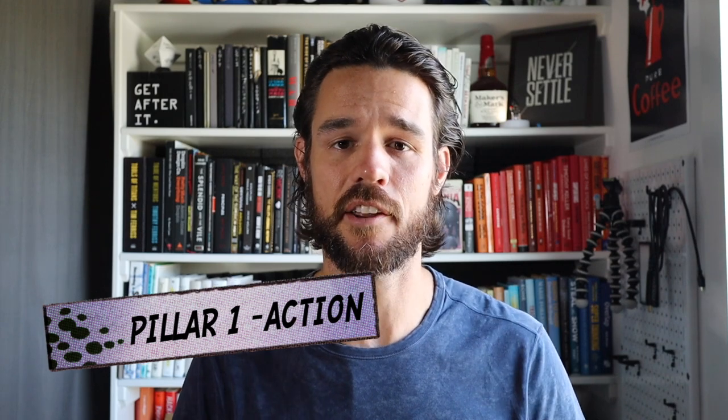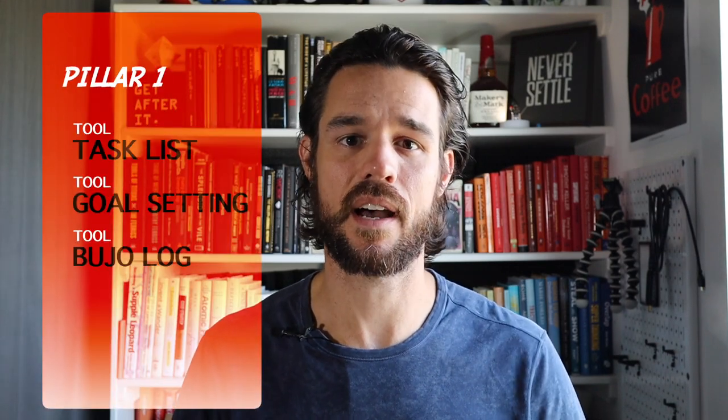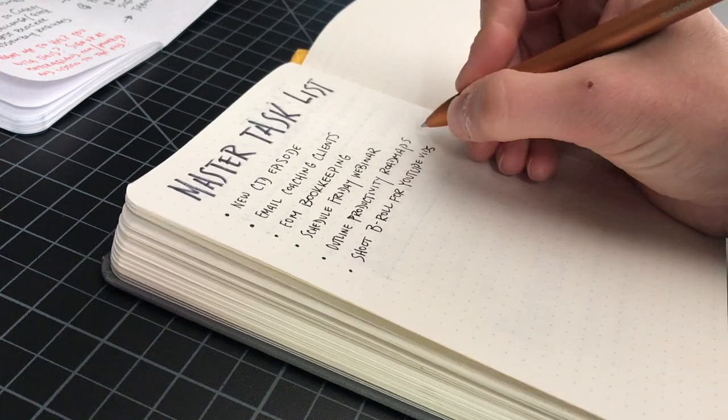The first pillar of productivity is action. You can categorize action-based tips and tactics into things like task management or goal setting. Two great ways to manage that in a bullet journal are your daily log — which is what I recommend everyone start their bullet journal with — and a master task list. As you expand those master tasks into things you want to do for the week, month, quarter, or even the entire year, use my QMWD goal setting framework to do all of those things.